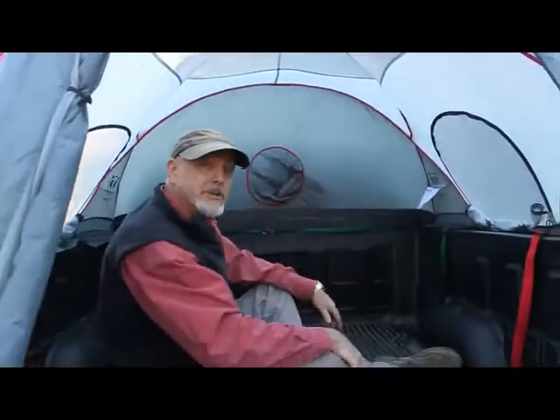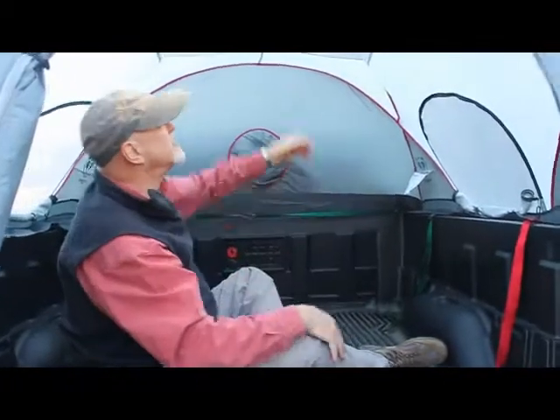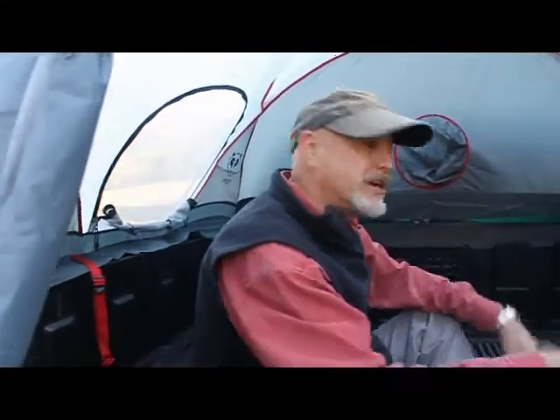Ventilation is very important when you're camping in a tent, and there's plenty of it here with this sky view vent with no-see-um mesh and the two side windows. You've got all the ventilation and the fresh air the great outdoors.